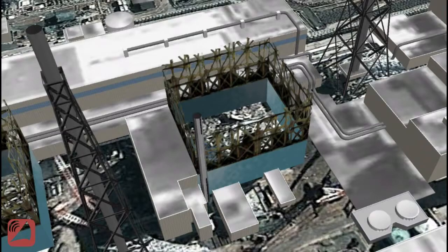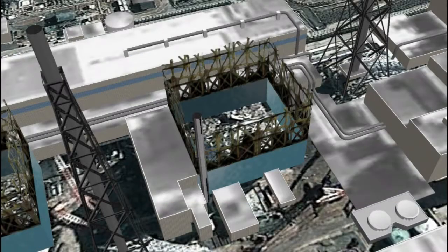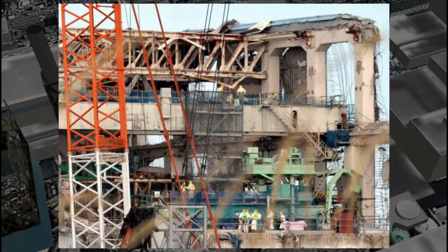Right after the accident they brought in pumping trucks to pump water in, and even before that they tried helicopters — which was essentially a joke; there was no way a helicopter was going to keep the fuel pool full. In any event, they were able to pump water back into that fuel pool, and they got underneath it and stabilized it.